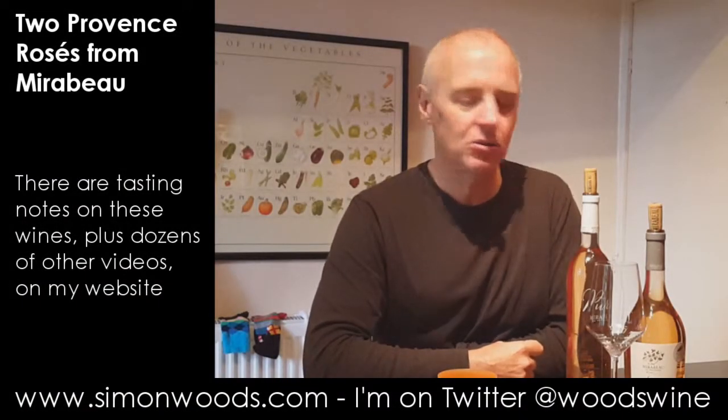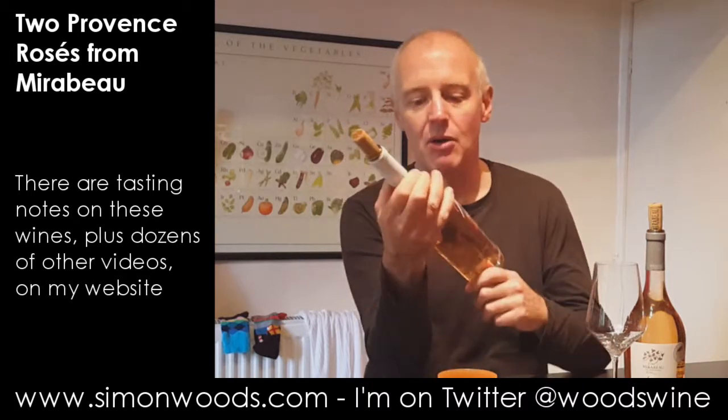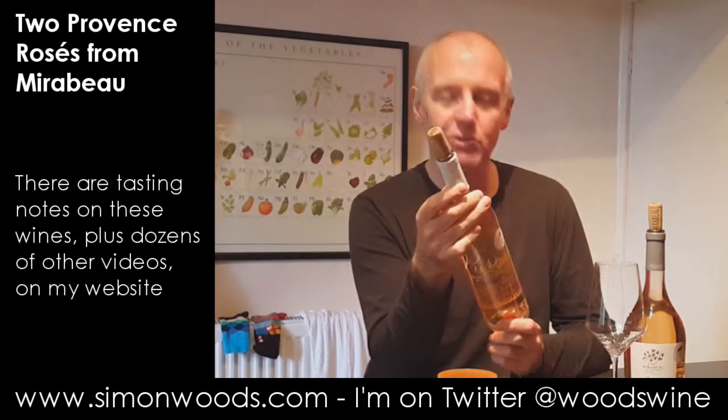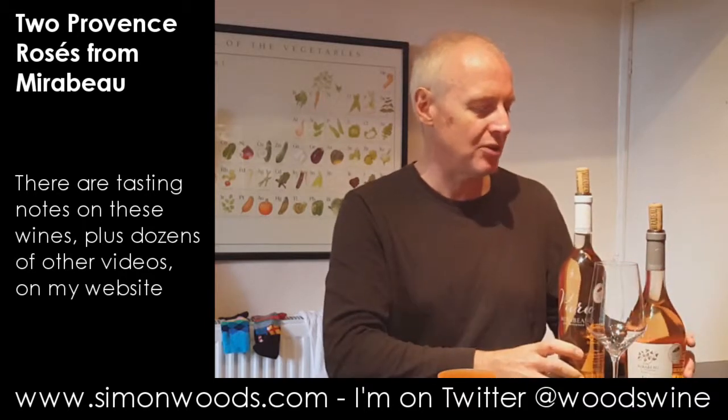Hi there, Simon from SimonWoods.com. Two Provence Rosés, both on the same estate. Actually, it's not an estate. Mirabeau is like a négociation — they don't have their own vineyards. They buy in fruit and blend their own batches.